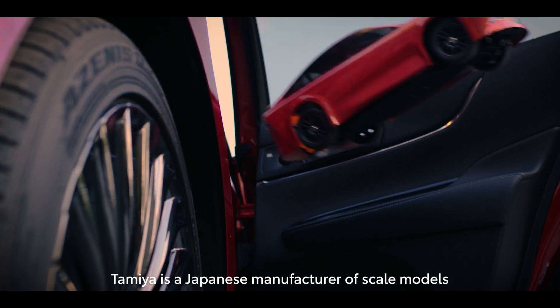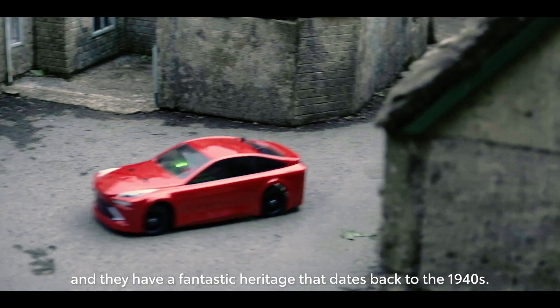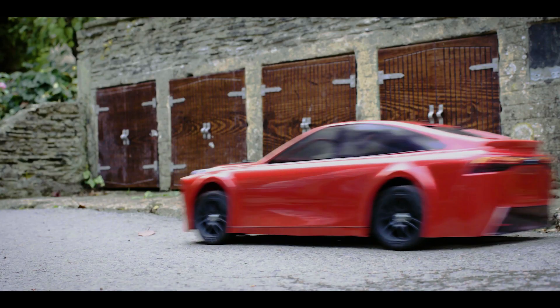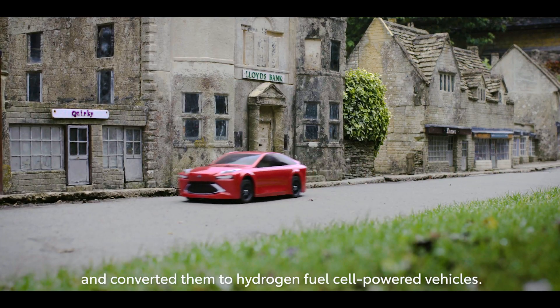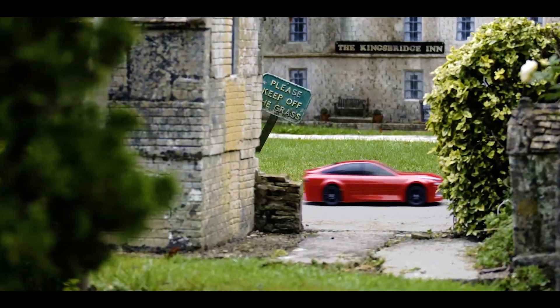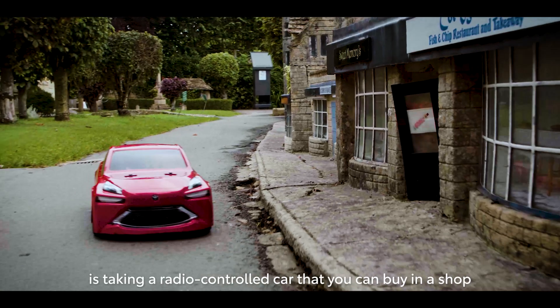Tamiya is a Japanese manufacturer of scaled models and radio control cars, and they have a fantastic heritage that dates back to the 1940s. We've taken two of our really popular radio control cars and converted them to hydrogen fuel cell powered vehicles.